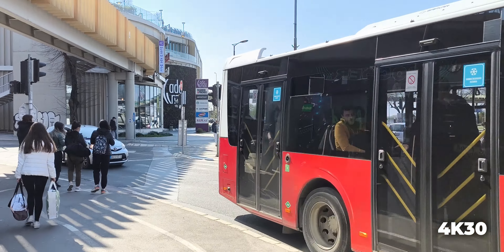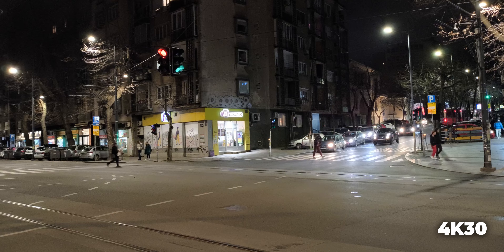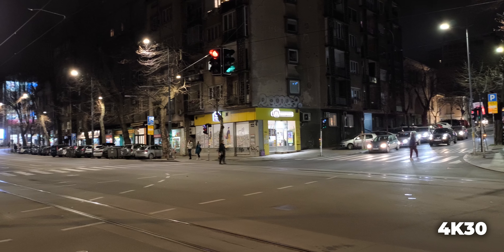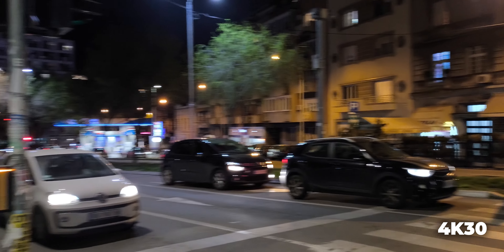Makro kamera dolazi sa rezolucijom od 2MP i kao na većini telefona iz ove klase, ona je tu reda radi — čisto da telefon može da kaže da ima 3 kamere, dok realno ima 2,5.